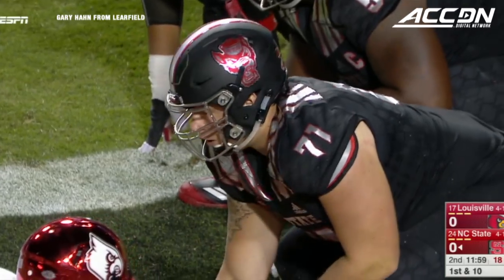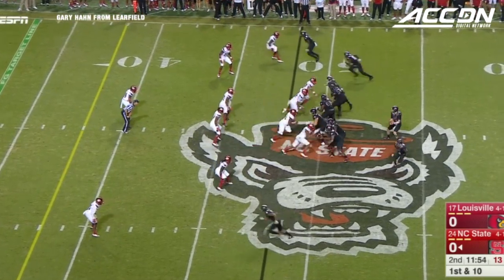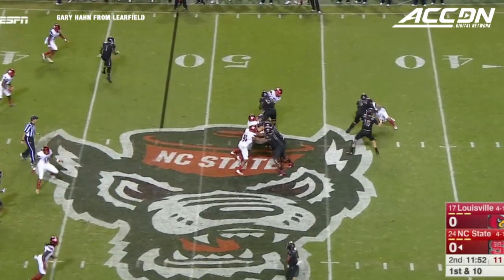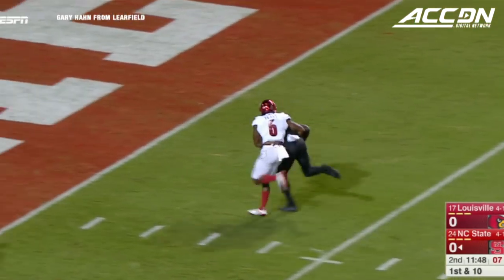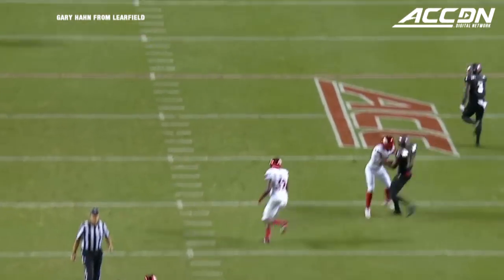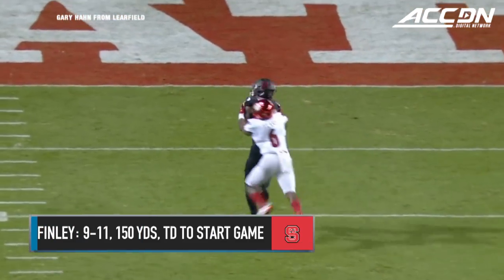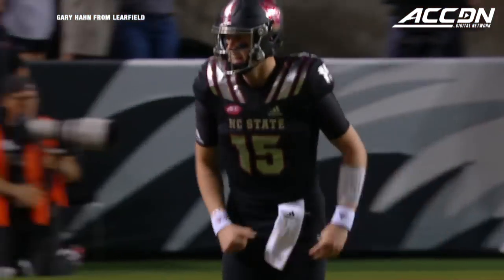Finley will now work from a one-back shotgun. He sends two wides and a slot man to the right, one to the left. Finley in the pocket fires long over the middle — it is caught at the five-yard line. Touchdown State! Touchdown Wolfpack! It's Calvin Harman on the receiving end — a 48-yard strike and the Pack has the lead, six nothing.